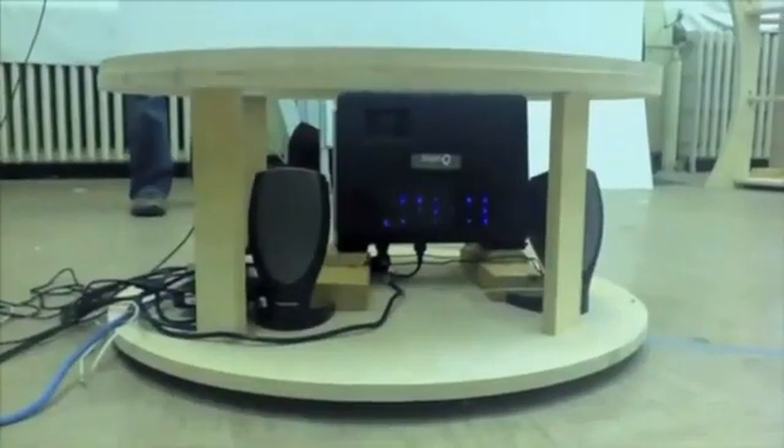TeleHuman uses six Microsoft Kinect sensors on top of the display to capture the 3D images as the user walks around. A 3D projector in the cylinder's base creates the illusion that the remote participant is standing inside the display.